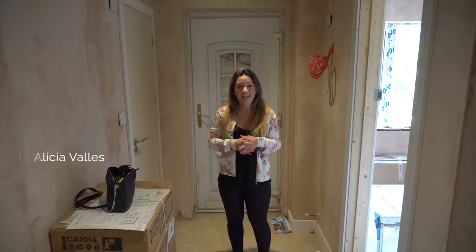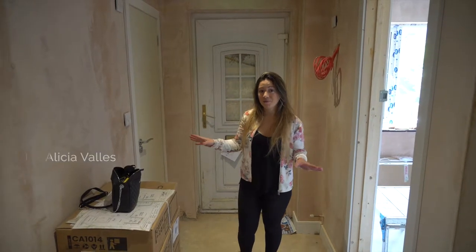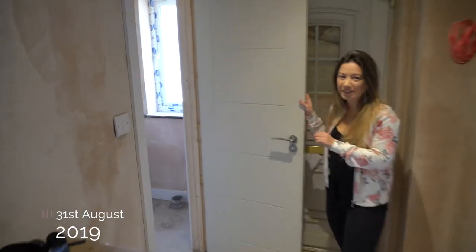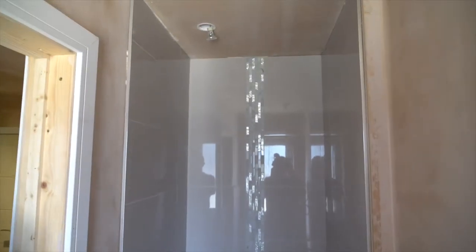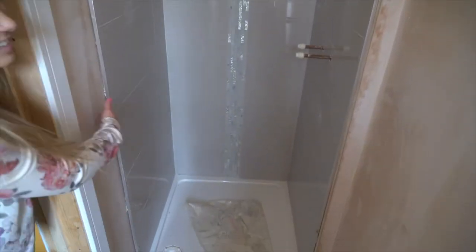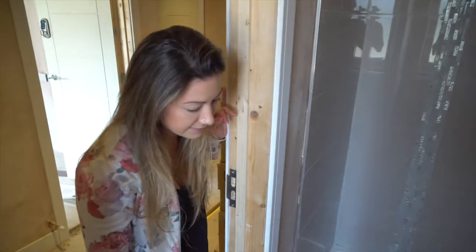Last time we were here the tiles weren't done, so in the bathrooms the tiles have now been done which looks really really nice. This is the smallest shower, so probably the least impressive, but I really like the tiles because I just think they look really posh - the kind of glossiness of them looks really nice.